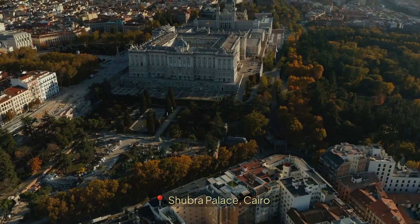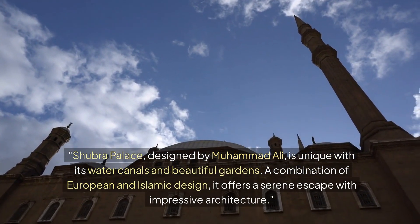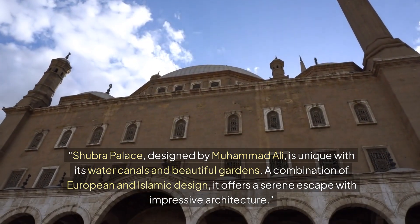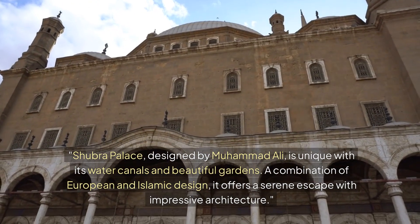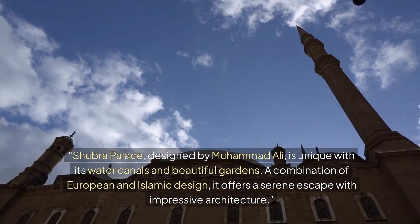Section 8: Shubra Palace, Cairo. Shubra Palace, designed by Muhammad Ali, is unique with its water canals and beautiful gardens. A combination of European and Islamic design, it offers a serene escape with impressive architecture.